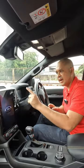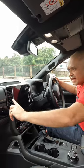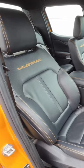Inside you get this exclusive Wildtrak interior which comes with a 12-inch touchscreen with Apple CarPlay and Android Auto, an 8-inch odometer, orange stitching throughout, with Wildtrak badging here and on the seats.